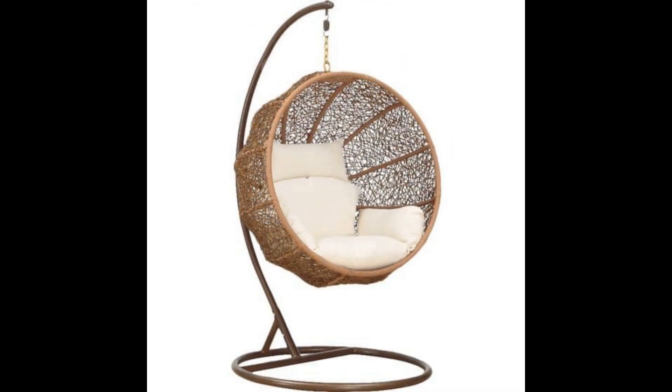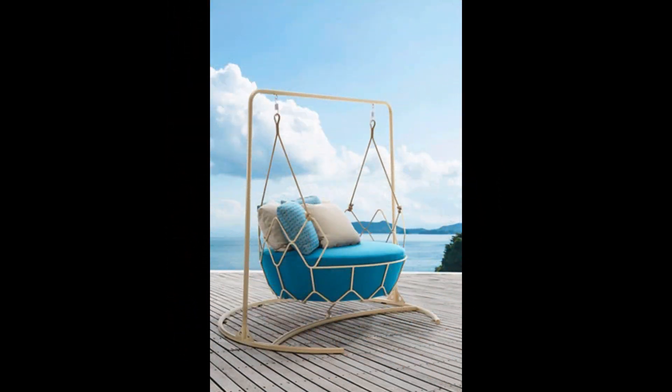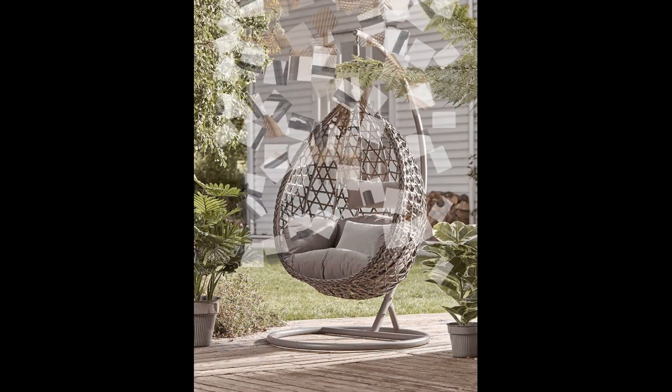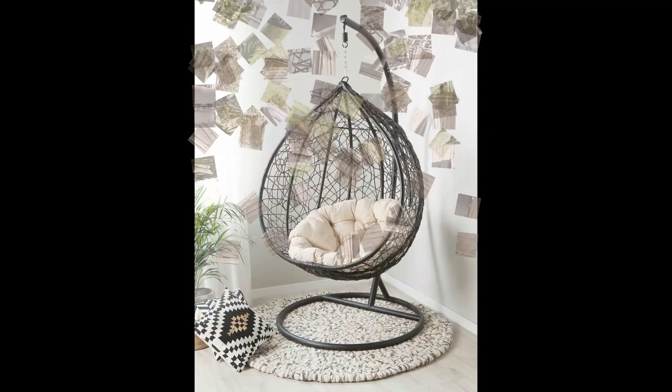to rustic wooden chairs. We will showcase designs that suit every taste and budget. Learn about the best materials, color schemes, and placement to create a cozy and inviting spot for relaxation. Whether you're looking to enhance your garden, balcony, or living room, our swing chair design ideas will inspire you to create a unique and beautiful space.